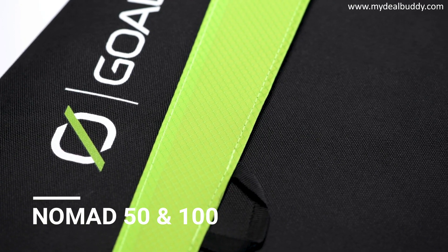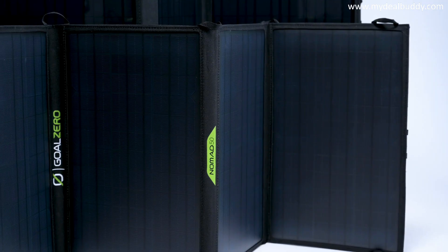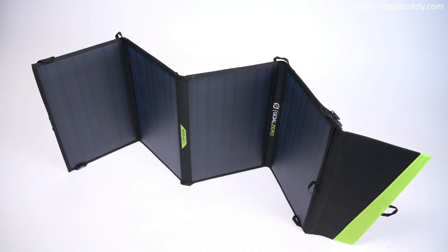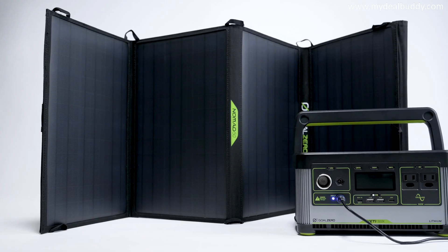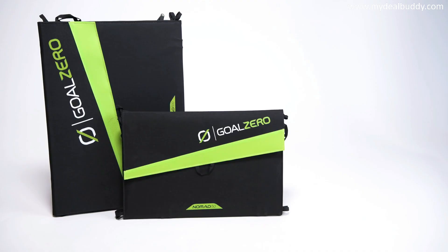The Nomad line of portable solar panels is built tough for mobile base camps and off-grid adventures. The Nomad 50 and Nomad 100 — the largest in the line — are perfect for longer trips when you need more power without sacrificing packability. The versatile four-panel design makes it easy to unfold and collect solar power while stationary, then quickly pack down to stow in your vehicle while on the move. Pair the Nomad 50 or Nomad 100 with any Goal Zero Yeti power station or medium-sized power bank to keep laptops charged, run portable fridges, and power all your essential electronics.